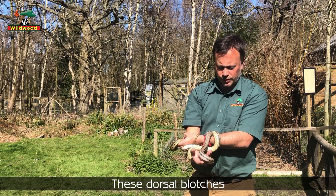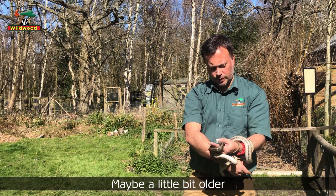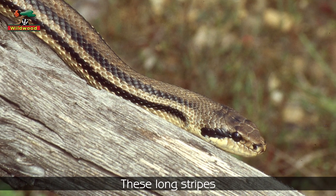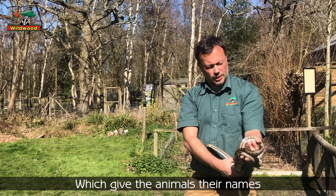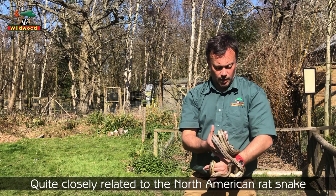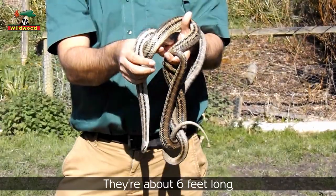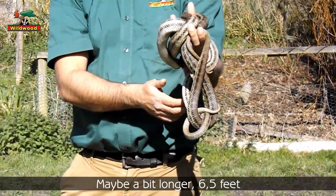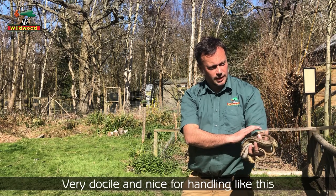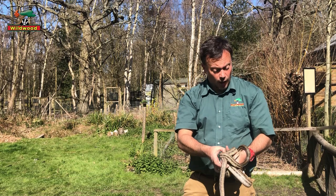These dorsal blotches gradually fade with age — these two are about two years old now, maybe a little bit older. You can see the four lines coming down their body, the longitudinal stripes which give the animals their name. They're in the rat snake family, quite closely related to the North American rat snakes, but these are European species. About six foot long, maybe a bit longer — six and a half feet — quite a robust animal, and very docile.